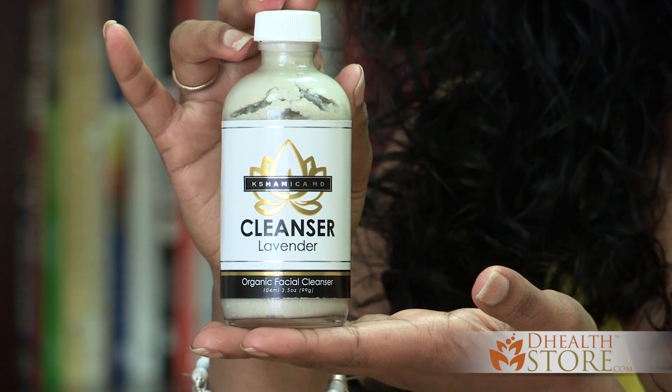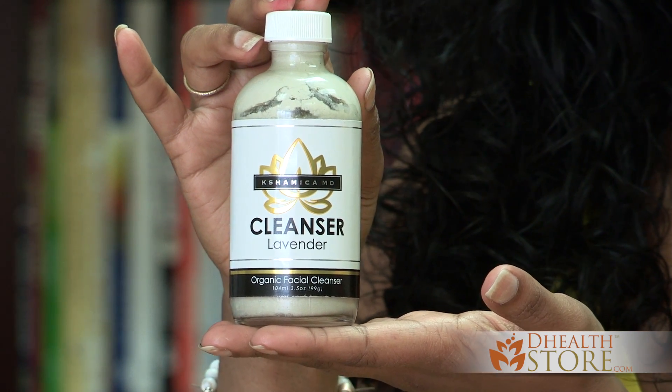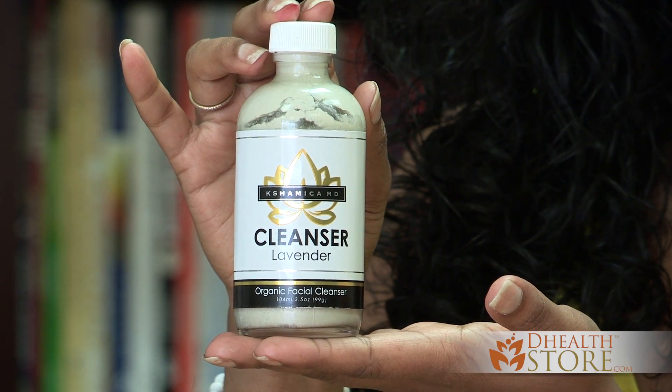Something I developed with very simple ingredients but a complex formula is called Cleanser. Cleanser is a very unique product. Every ingredient is organic and pretty much raw. You could technically consume every ingredient in this product. I would recommend against it because it's such high concentration that it might bother your stomach — so don't eat it, but you can.